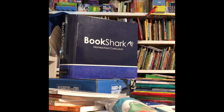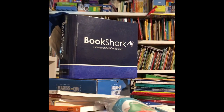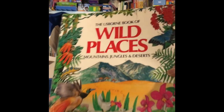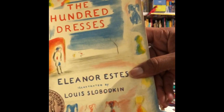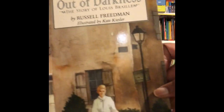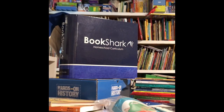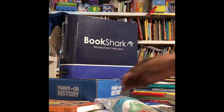In addition to Bookshark's many books — of course, where it gets its name from — we also got a chance to take a cool look at their History in a Box, the Hands-On History, and make things like an obelisk for Egypt, as well as a Viking ship in a bottle. We had a ton of fun.